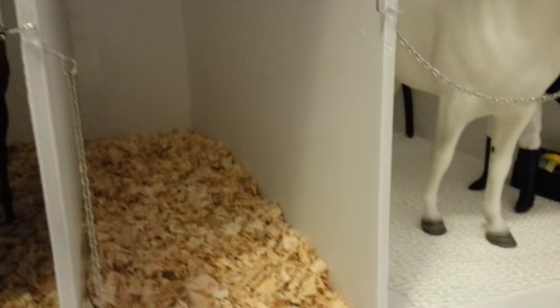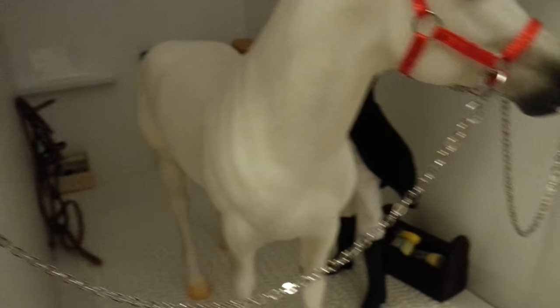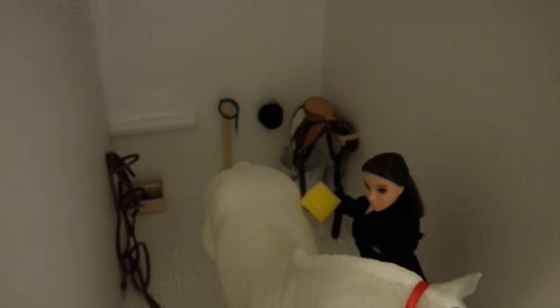And then we have Rhapsody's stall — I know that she's not a junior horse, but she had to lean against a wall. So then we have our wash stall. I'm just going to give you an overview of it.